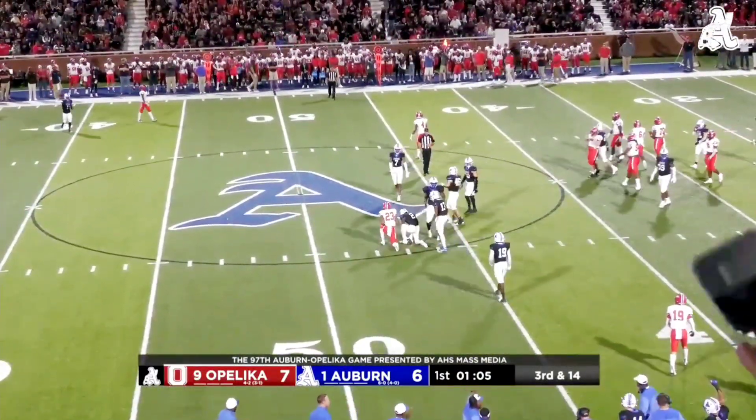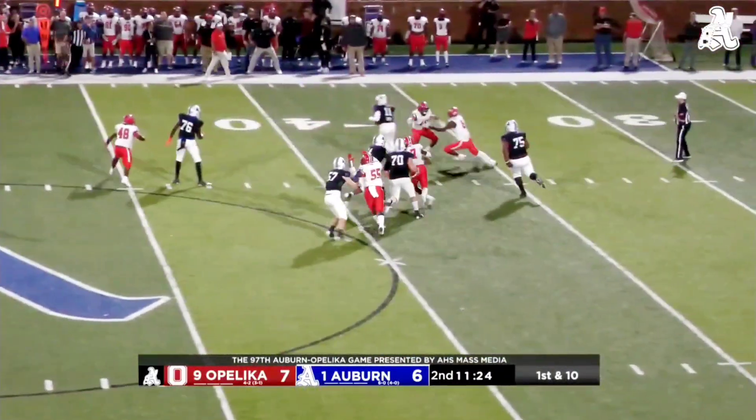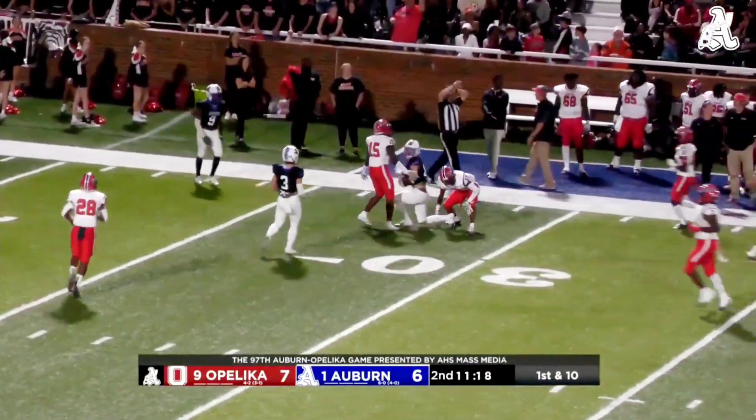Almost picked as it is ruled in. Harsin drops back, here comes pressure. Harsin steps up, avoids, throws it down the field, has the receiver open. Jack catches it. He's across the 30, to about the 27-yard line.